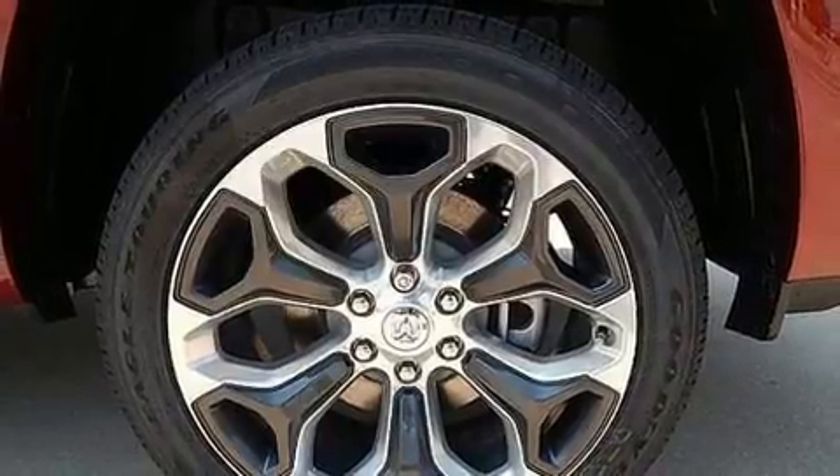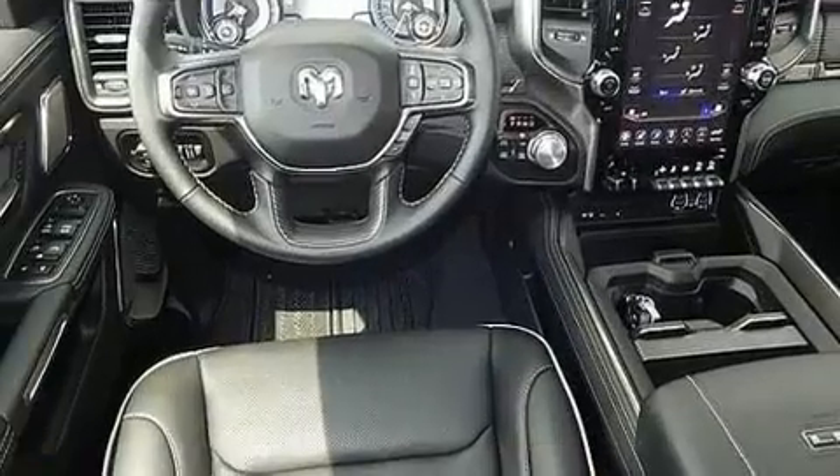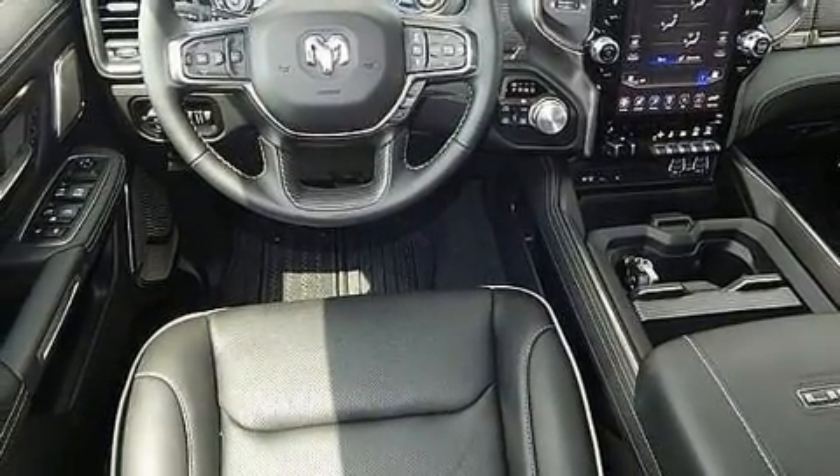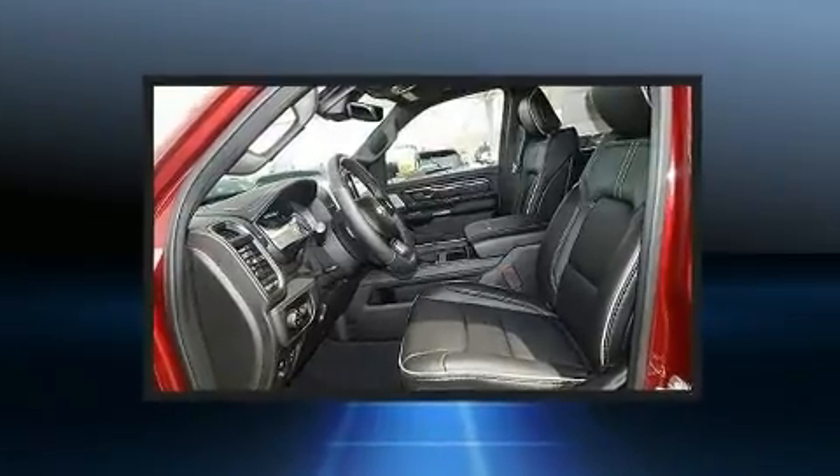It's equipped with tons of terrific amenities, but it won't break your budget — like leather upholstery, power front seats, heated and ventilated seats both front and rear, turn signal indicator mirrors, adjustable pedals, and voice-activated navigation.